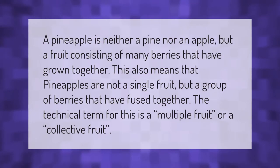A pineapple is neither a pine nor an apple, but a fruit consisting of many berries that have grown together. This also means that pineapples are not a single fruit but a group of berries that have fused together. The technical term for this is a multiple fruit, or a collective fruit.